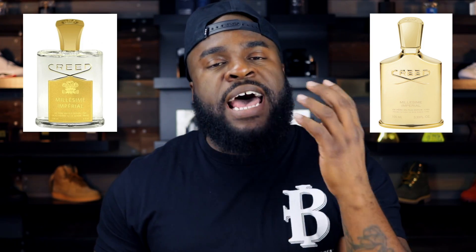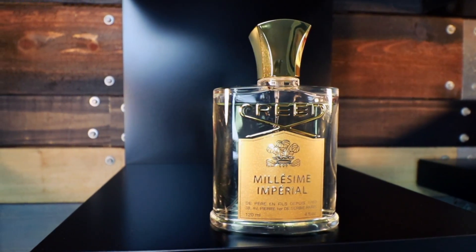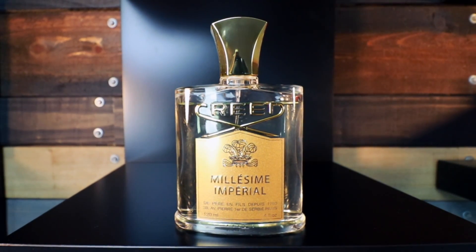Over the years, Millesime Imperial has gotten a makeover in terms of bottles, sizing, and presentation. I personally own the clear bottle, but I prefer the gold bottle a little bit more in terms of presentation — not that it smells any different, I just like the way it looks. We also saw Creed do this in 2018 when they redid the presentation for Green Irish Tweed. Again, it didn't smell any different, it just costs much, much more.